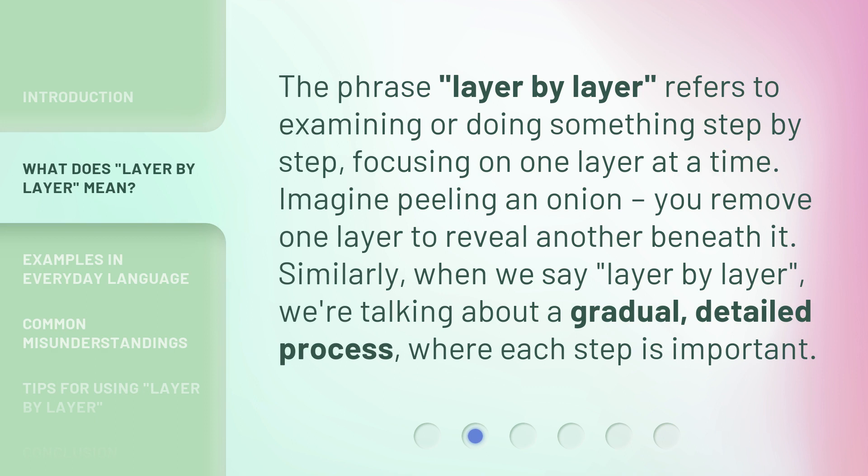The phrase 'layer by layer' refers to examining or doing something step by step, focusing on one layer at a time. Imagine peeling an onion — you remove one layer to reveal another beneath it. Similarly, when we say 'layer by layer,' we're talking about a gradual, detailed process where each step is important.